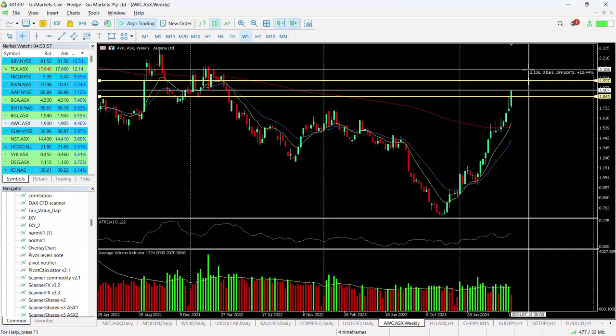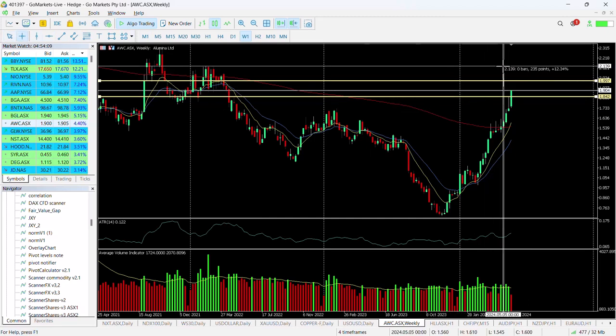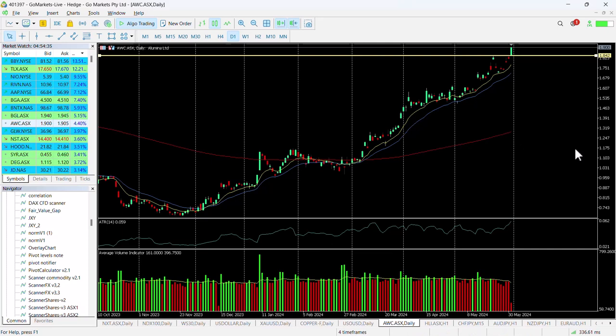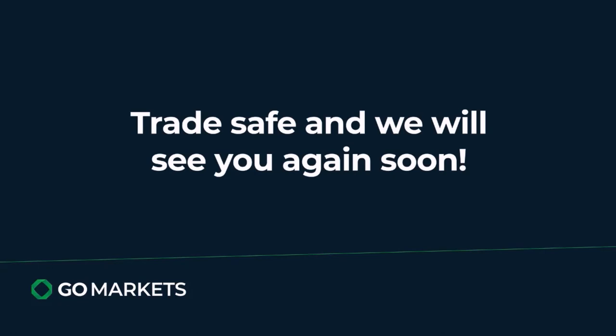That will be a five percent move up to 210. If it gets up to 210, of course, that would represent a significant move. We don't see any reason why this wouldn't be the case in the medium term, so one that we continue to like from a technical point of view. The buyers continue to be in, and we want to make sure that it's holding its price as we approach the back end of the trading day. Trade safe and see you again soon.